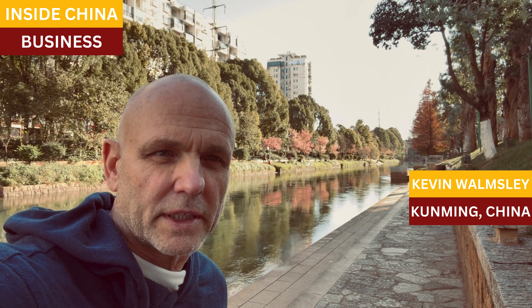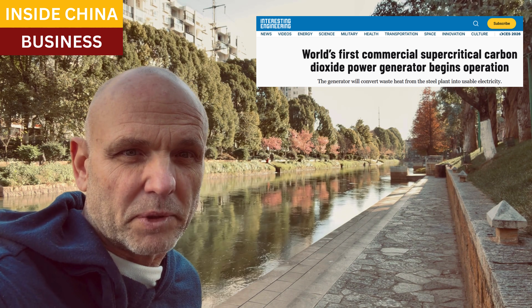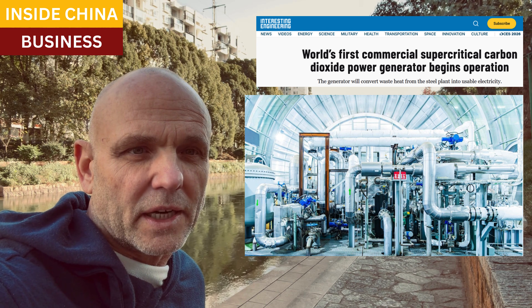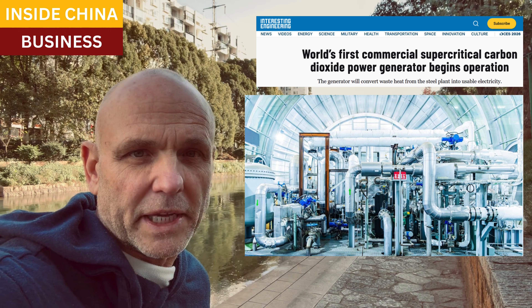This is a major story in Asia and gets a lot of coverage now in engineering and industrial publications. This is called a supercritical carbon dioxide power system. It's the first one in the world that's in the field making money.